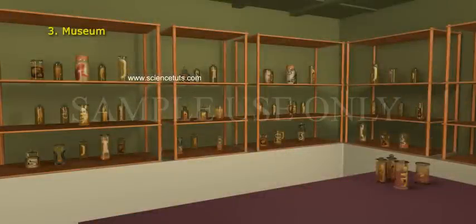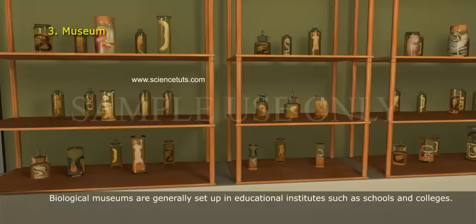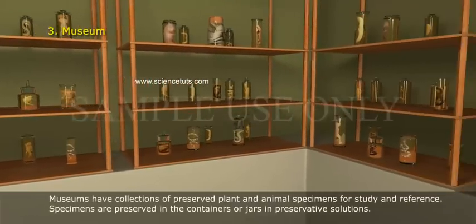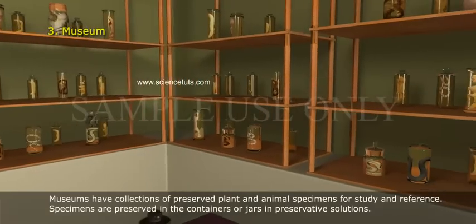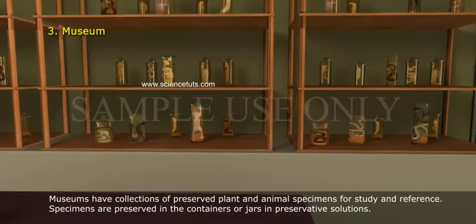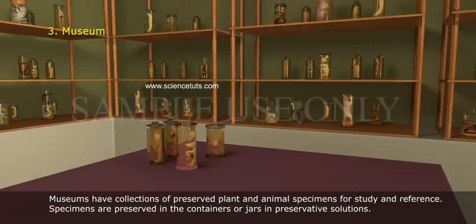Museum. Biological museums are generally set up in educational institutes such as schools and colleges. Museums have collections of preserved plant and animal specimens for study and reference. Specimens are preserved in containers or jars in preservative solutions.